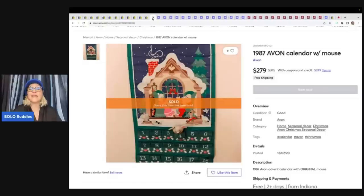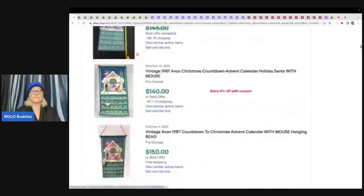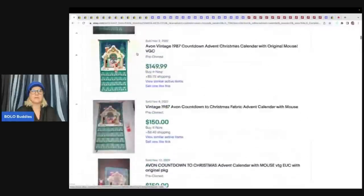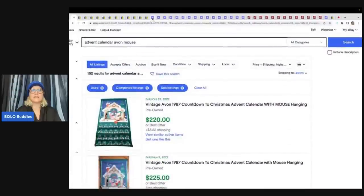Here is an Avon calendar. A lot of people think it's not going to sell for as much on Mercari — but this one sold on Mercari for $279. I think that was higher than every single one on eBay. The highest on eBay was $220, and this one sold for $279 with free shipping. So definitely something to think about.